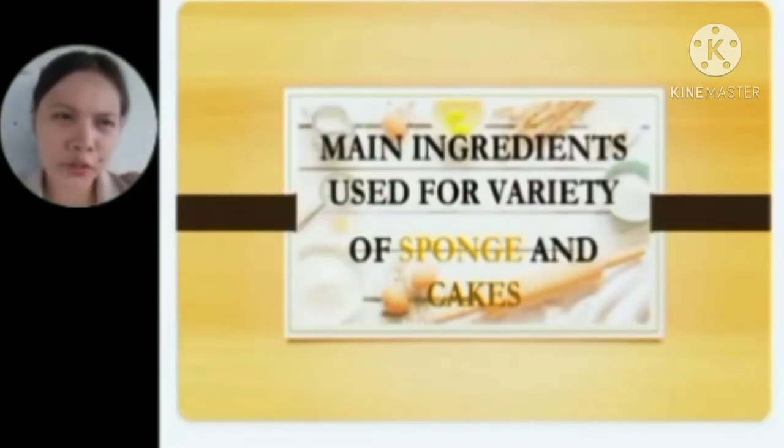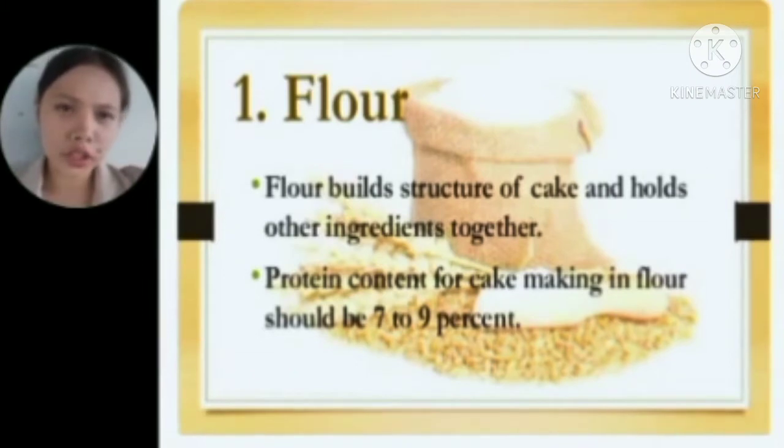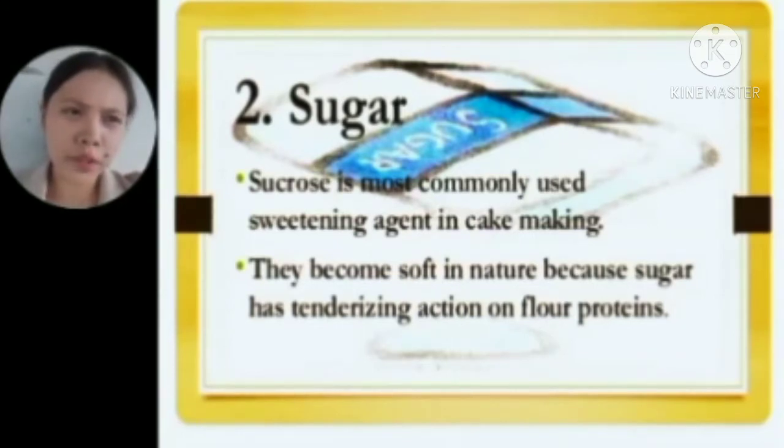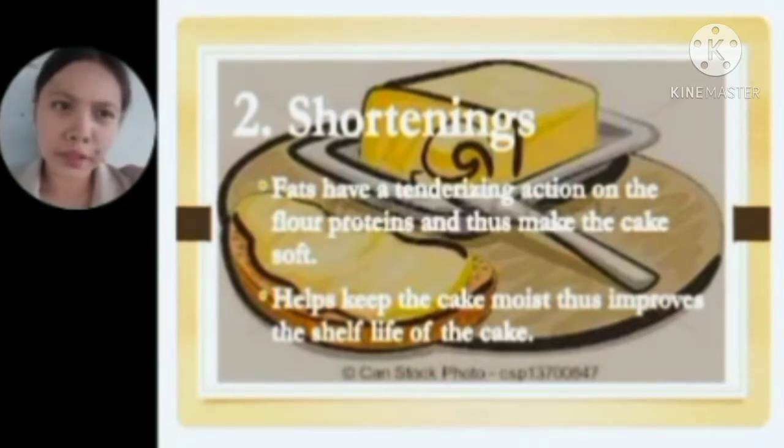Main ingredients used for a variety of sponge and cakes. First is flour — it builds the structure of the cake and holds other ingredients together. Protein content for cake-making flour should be 7 to 9%. Second is sugar — sucrose is the most commonly used sweetening agent in cake making; it has a tenderizing action on flour proteins. Third is shortenings — fats have a tenderizing action on flour proteins, making the cake soft, and help keep the cake moist, improving shelf life.